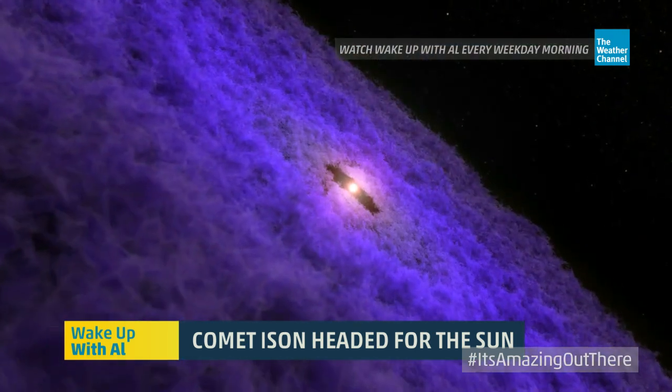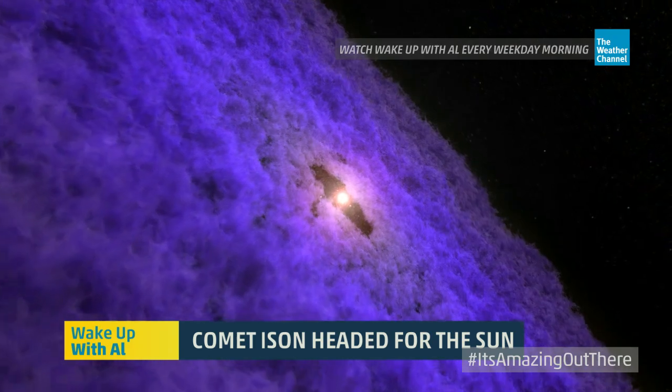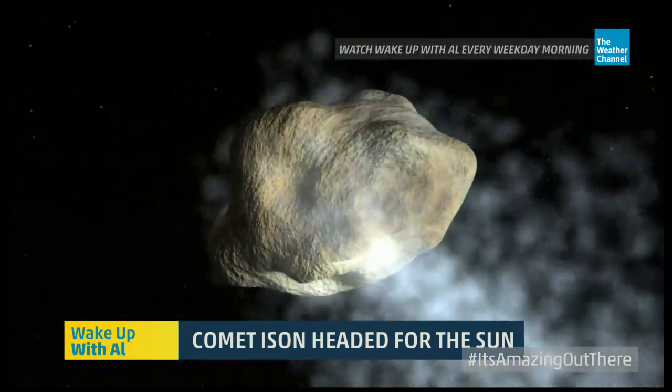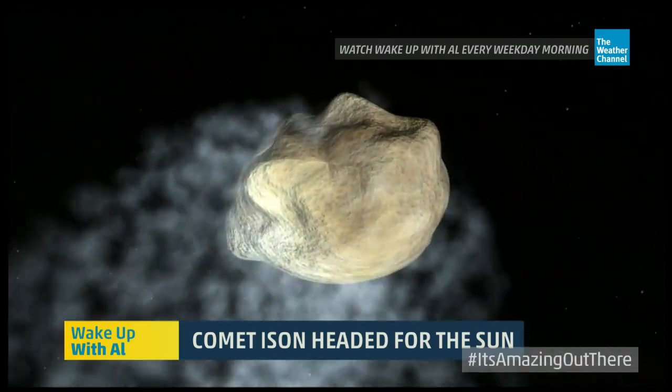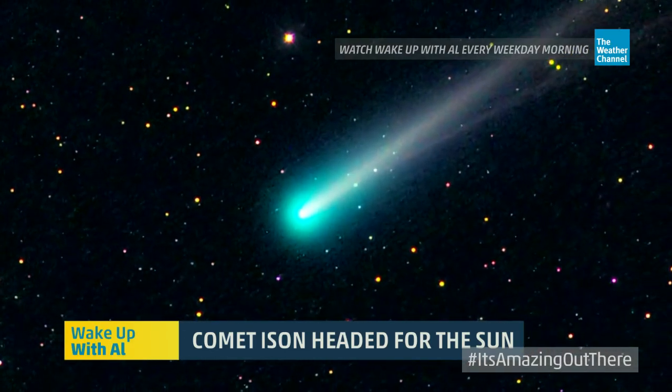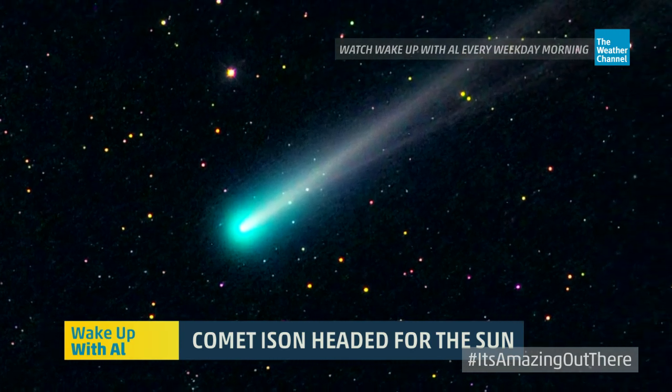Comets are big chunks of ice and rock, and this one happens to be big enough. We've seen comets go by the sun before, and this one is big enough that we have a strong possibility that it's going to make it. This thing has taken a journey of over five million years from the outer solar system. And when it makes its closest approach, more than likely it will survive. But there is the chance that the intense heat, radiation, and even the gravity from the sun could break it up. But either way, it's going to be a really spectacular show.